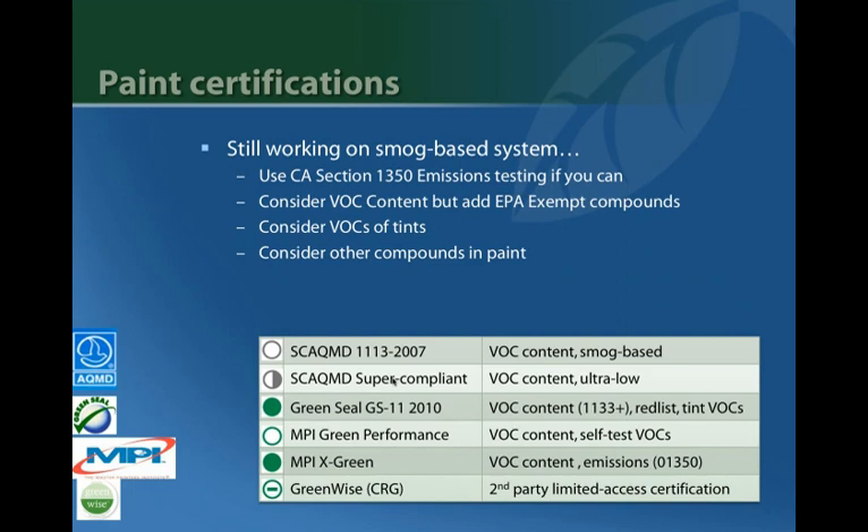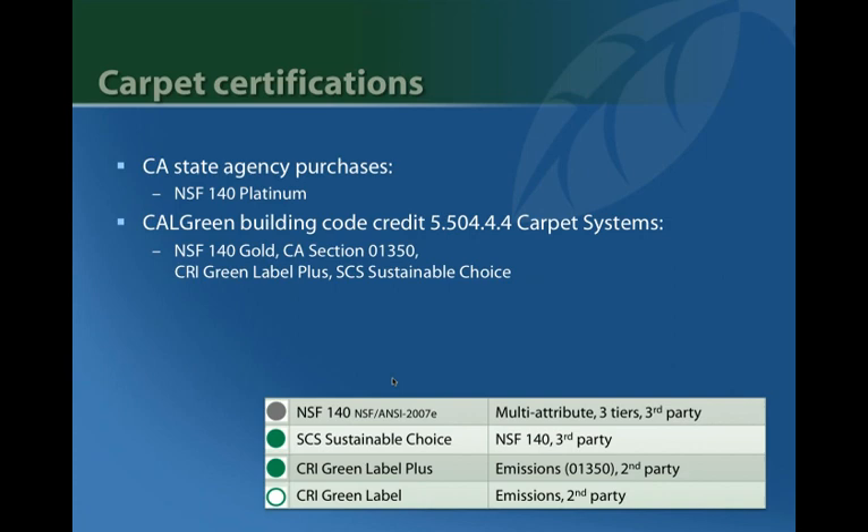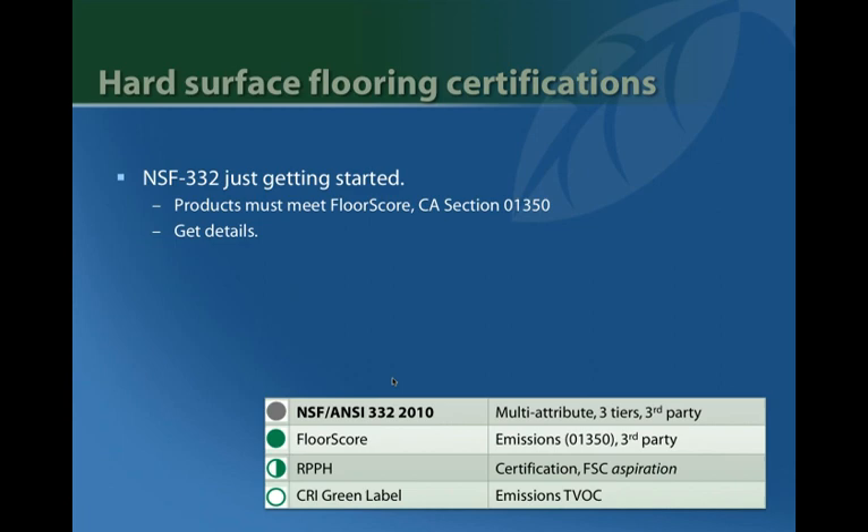Quickly on top certifications by sector: for paints, Green Seal GS-11 2010 and MPI X Green are different but both provide a higher level of view than other paint certifications. For carpet, NSF 140 is the standard to know — Sustainable Choice is essentially NSF 140 branded. CRI Green Label Plus may still be relevant for emissions, and some of that content is incorporated in NSF 140.